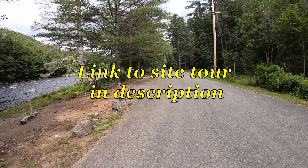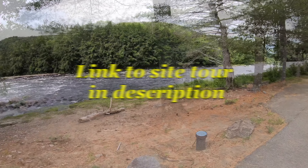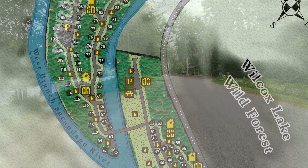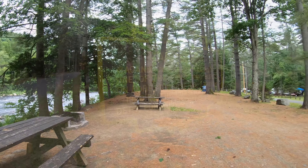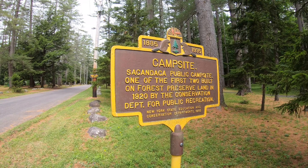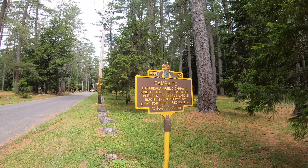Hi everybody, welcome back to the channel. Today we are here in the Sacandaga Campground in the Adirondacks and we are going to do a site tour. There is site number 6. A little information for you: this campsite was one of the first two built in the forest preserve land in 1920 by the Conservation Department for public recreation. The sign was put there in 1935.